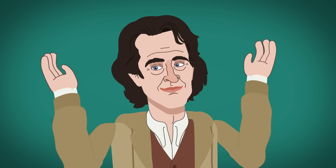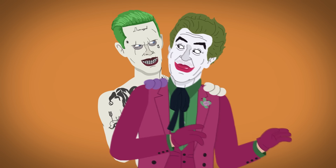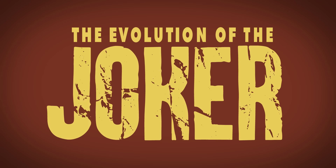Time to put on a happy face. From the campy to the creepy, we're going through the notable live-action appearances of the Clown Prince of Crime.